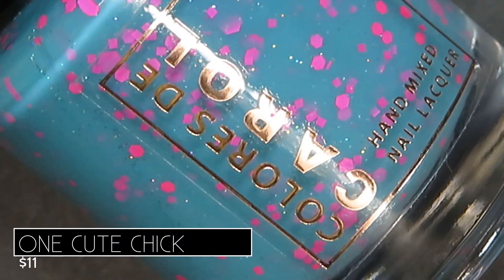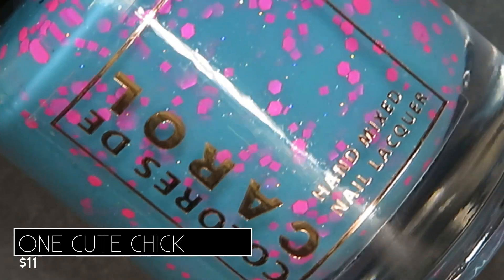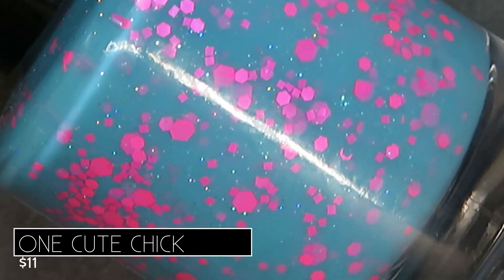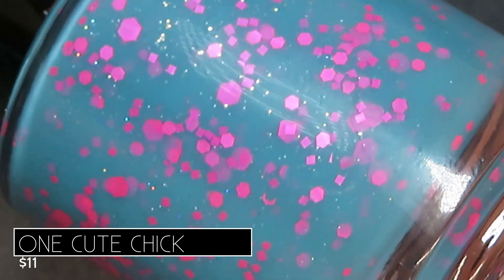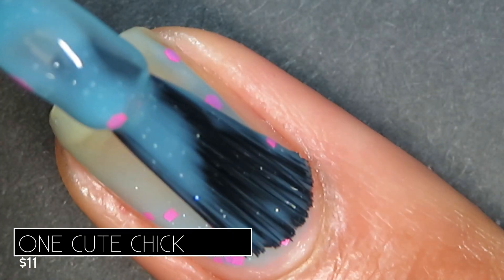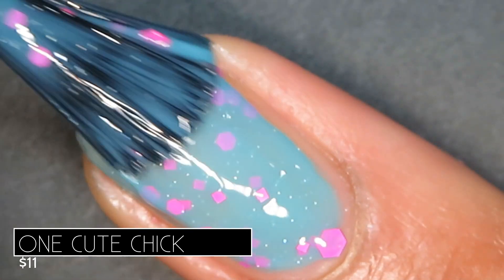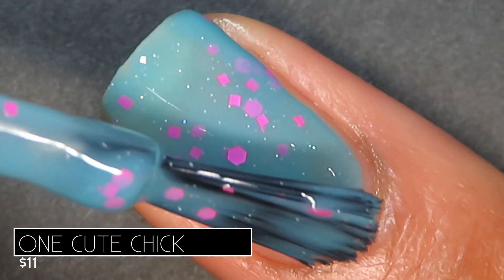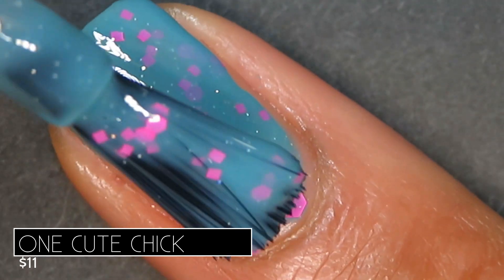My favorite crelly in this collection is One Cute Chick. It's described as a turquoise crelly with hollow dust and neon pink glitters, retailing for $11. I love this polish — it is so fun in the bottle. I love the matte pink glitters and the turquoise base; it's just so bright and fun. This is what I needed after a winter of neutral, dusty polishes. The formula was perfect — quite sheer on the first coat, built up nicely in two, and full opacity on three. Pictured are three coats of One Cute Chick with a glitter grabber and a glossy top coat.